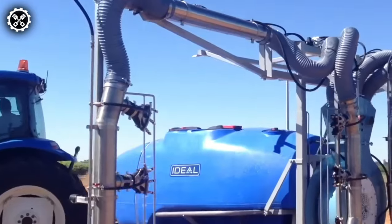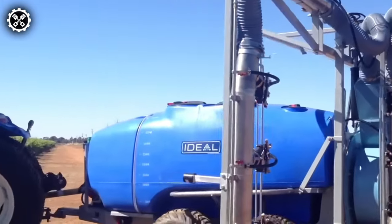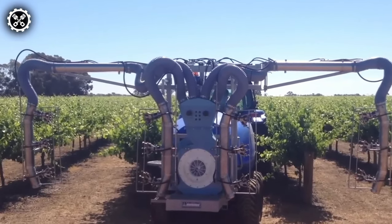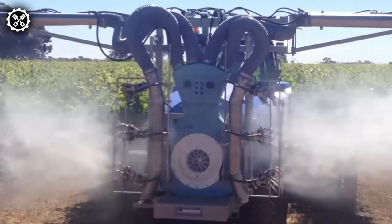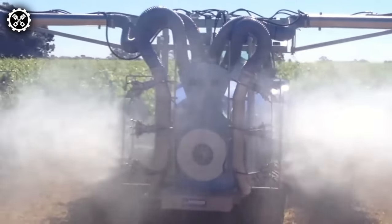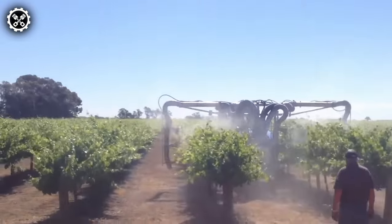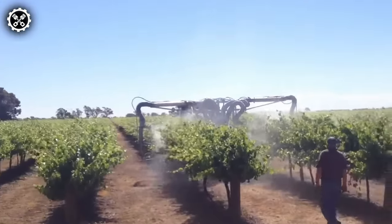In search of the perfect sprayer for your garden or vineyard? Look no further — the ideal vineyard sprayer offers the ultimate solution. Crafted with premium Italian components, this herbicide single-row sprayer guarantees long-term durability and is meticulously designed to fulfill a diverse range of land spraying requirements.